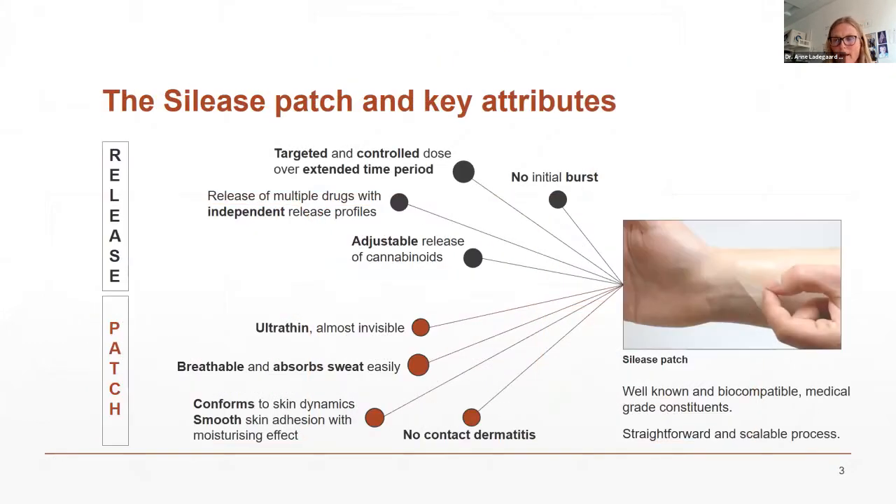Looking at our patch: it's invisible and very skin-friendly. It can be reapplied multiple times — if you put it in the wrong place, you can just readjust it. It has no initial burst, so we can deliver a constant dose. We can target and control the dose of cannabinoids over extended periods depending on how we design our material — from multiple days up to nearly a month for some drugs. We can also incorporate multiple drugs, for example transdermal enhancers or an oil with extra CBD, by designing the system accordingly.